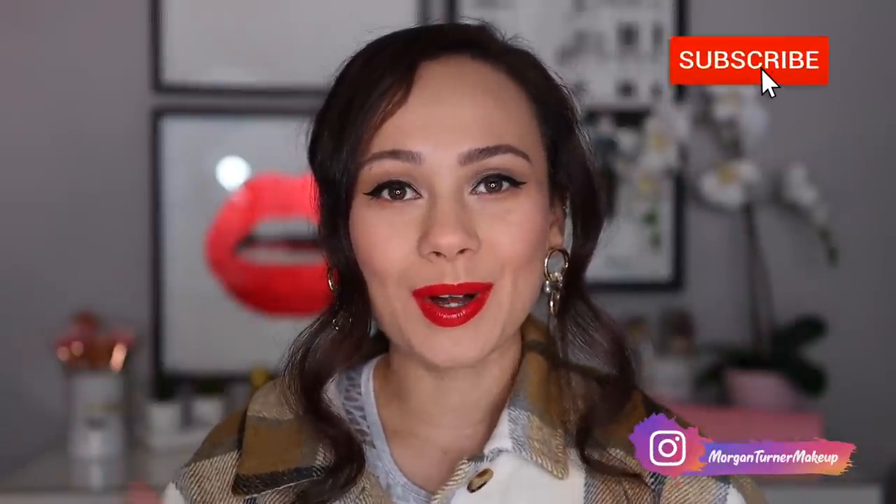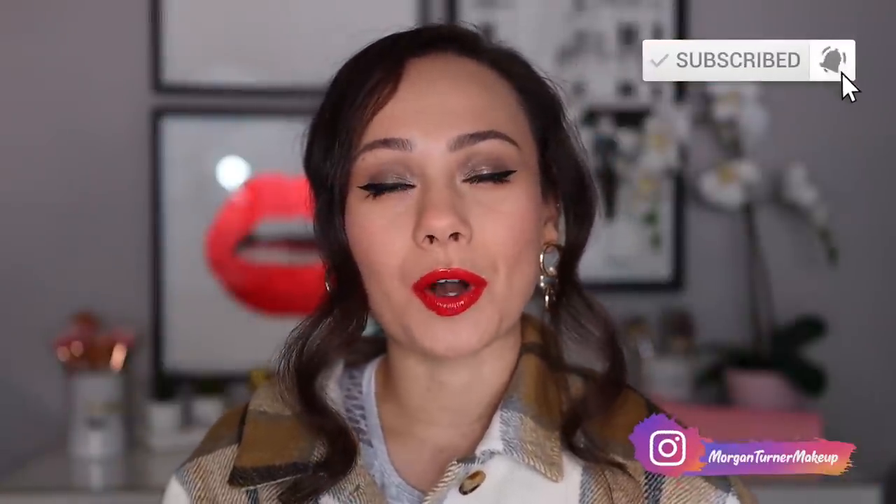Hi guys, what is up? Welcome to my channel. In today's video, we are going to be going over my top five products from Chantecaille. So if you want to see what those are, then just keep watching.